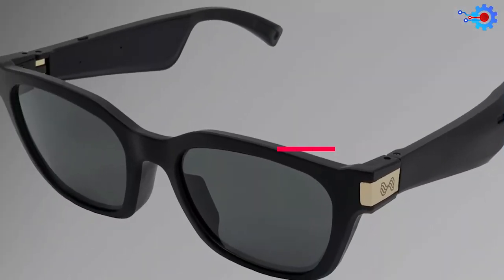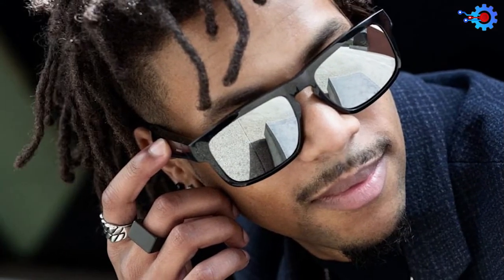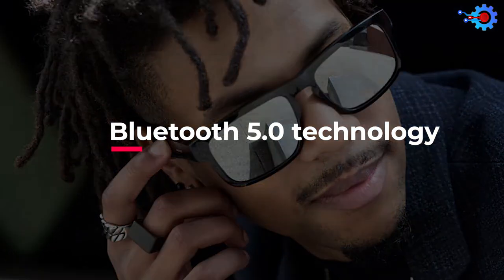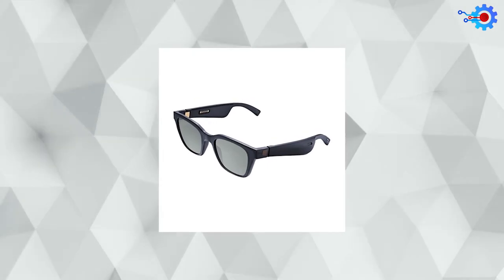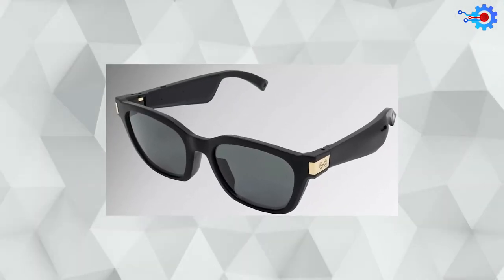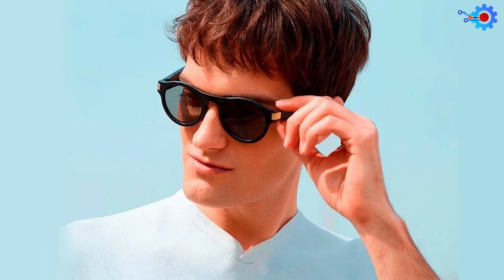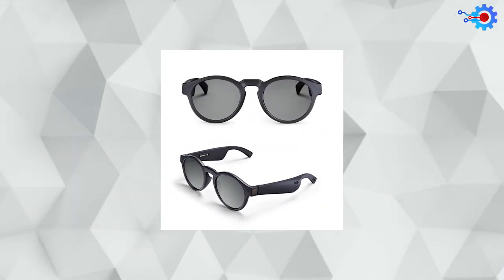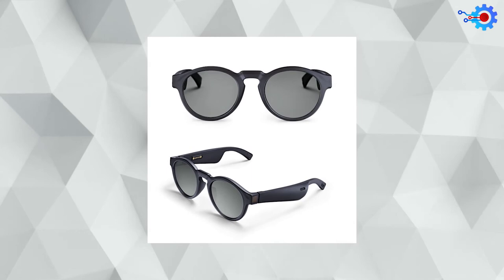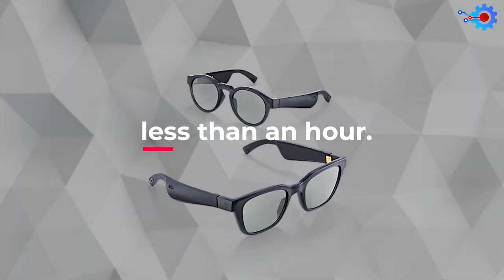The Flows Bandwidth smart glasses also have a built-in microphone that allows you to answer calls when connected with your smartphone. Its Bluetooth 5.0 technology makes this smart glass your best option for a steadier and stronger connection. The Flows Bandwidth is available in two forms, the rectangular Brunos and the round Tailors. You can also choose from three different lens colors for just a little extra cost. All styles come with a 5-hour battery life and can be fully charged in less than an hour.